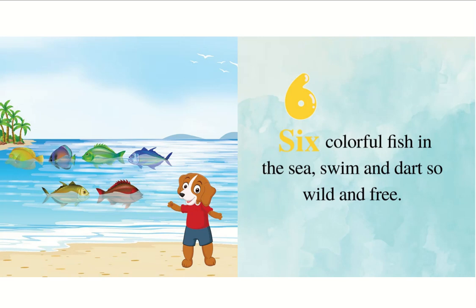Six colorful fish in the sea swim and dart so wild and free.